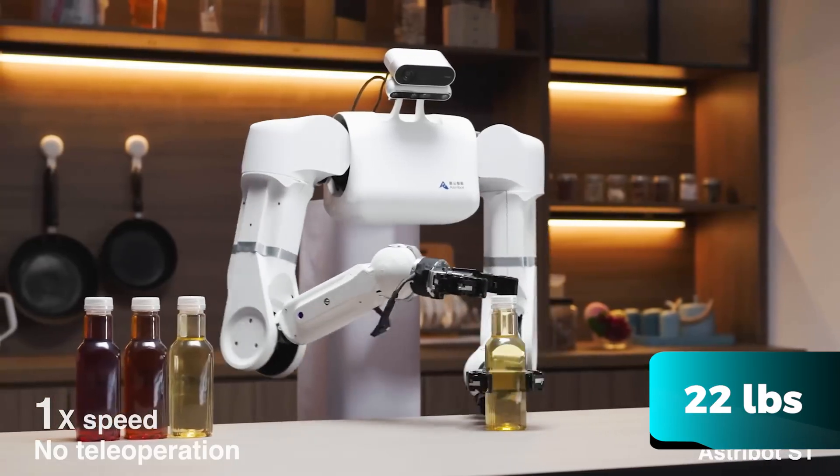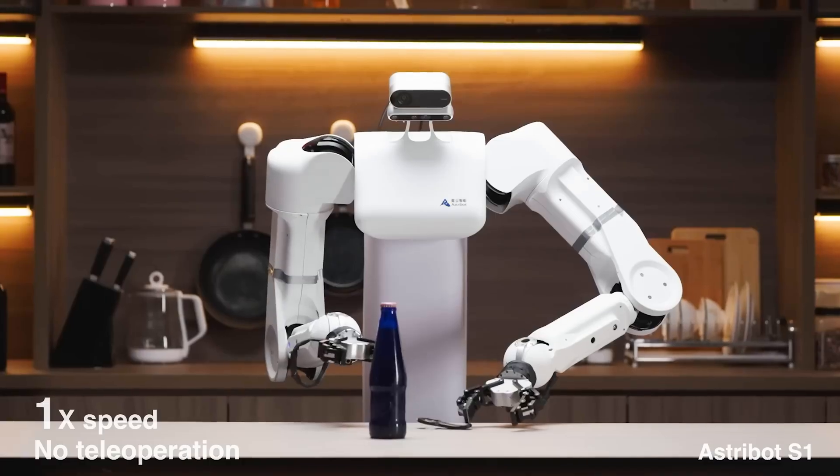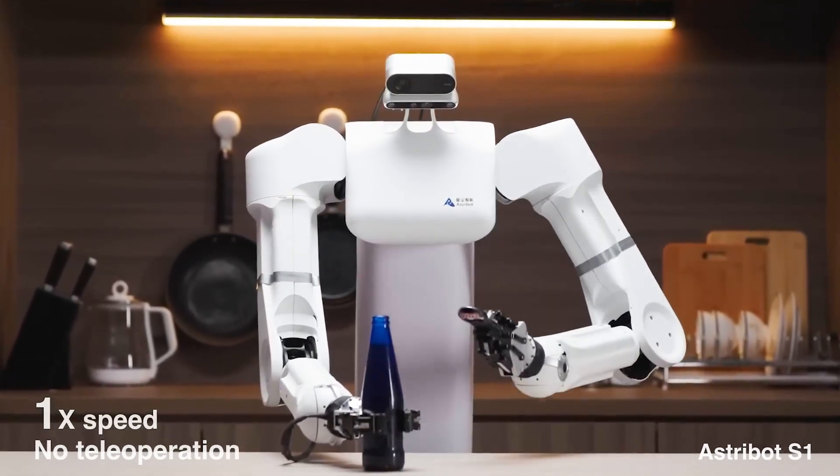Notably, its arms feature 7 degrees of freedom, mimicking human movement, although it lacks fingers and legs, opting for claws and a wheeled base. The Astrobot S1 robot is expected to be commercialised within 2024.